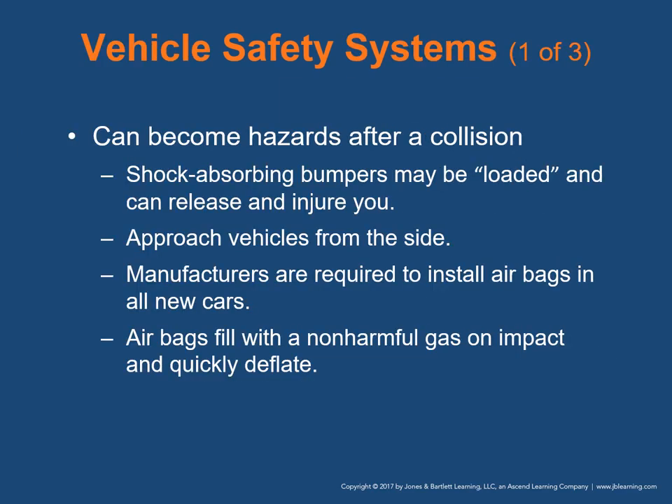Vehicle safety systems can become hazards after a collision. For instance, shock-absorbing bumpers may be compressed or loaded following a front or rear-end collision, so always approach vehicles from the side — otherwise they could release and injure your knees and legs.